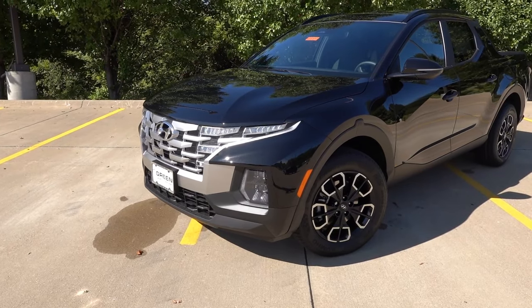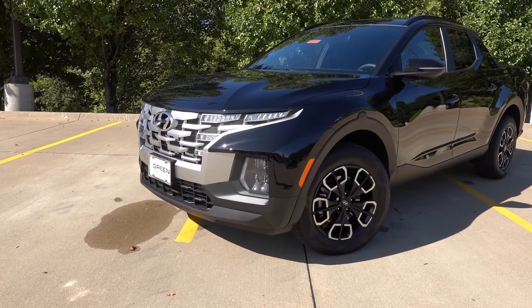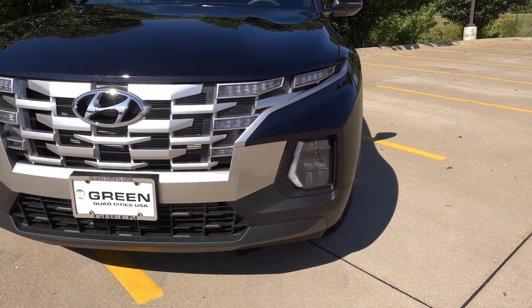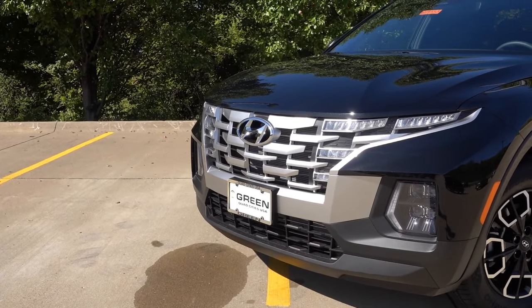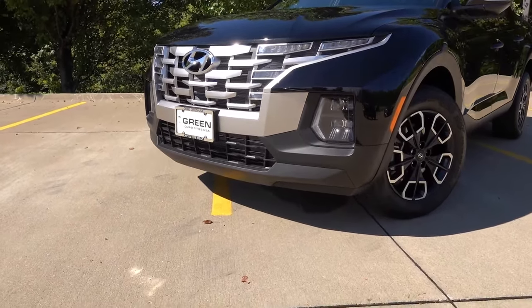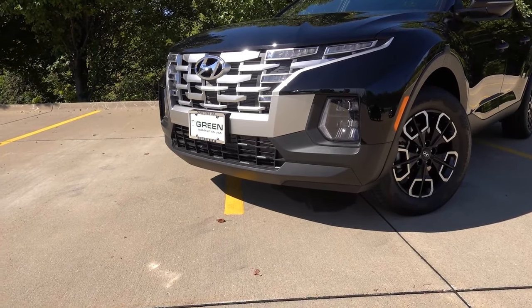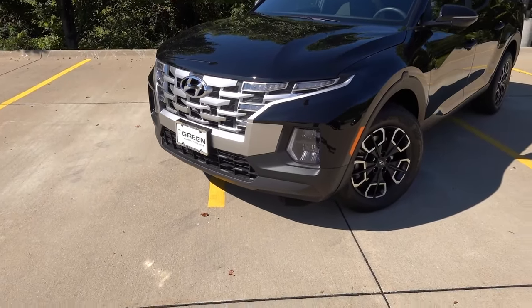At the front end of every Santa Cruz this year, you'll find full LED lighting with LED projector headlights and LED turn signals, along with LED daytime running lights flanking either side of the front grille. There's the standard chrome Hyundai emblem with the satin chrome or bright silver front grille design. Down below on the front bumper, there is no radar for adaptive cruise or any textured elements at the very bottom — this is the standard front end design.